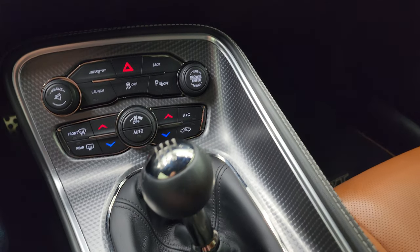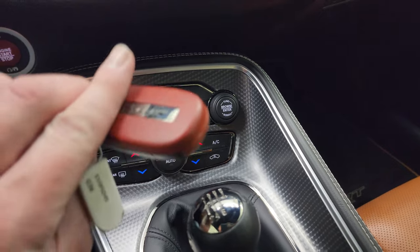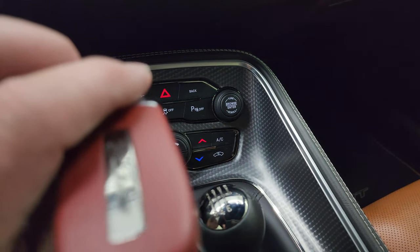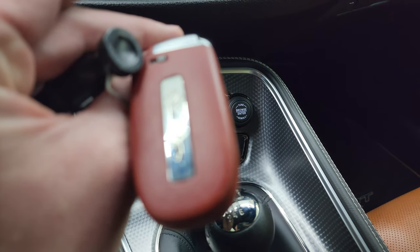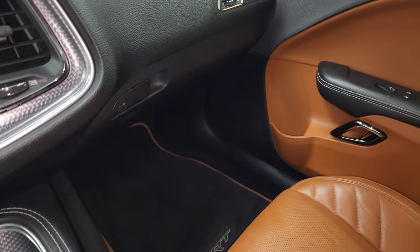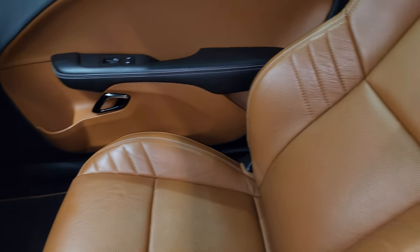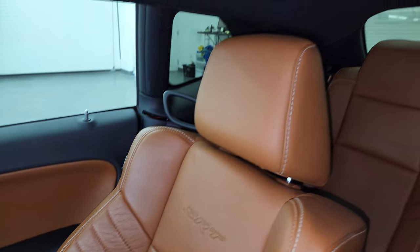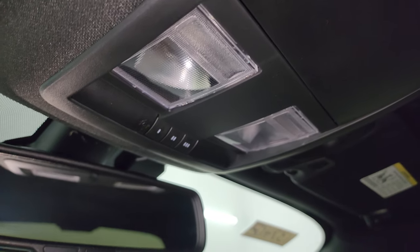It has a six-speed manual transmission. This one does have the red key, and that's in nice shape as well. The passenger side floor mat and seat are in excellent condition — no rips or tears. The headliner is in fantastic condition as well. You get map lights up there and HomeLink buttons for your garage door, security systems, and lighting systems.